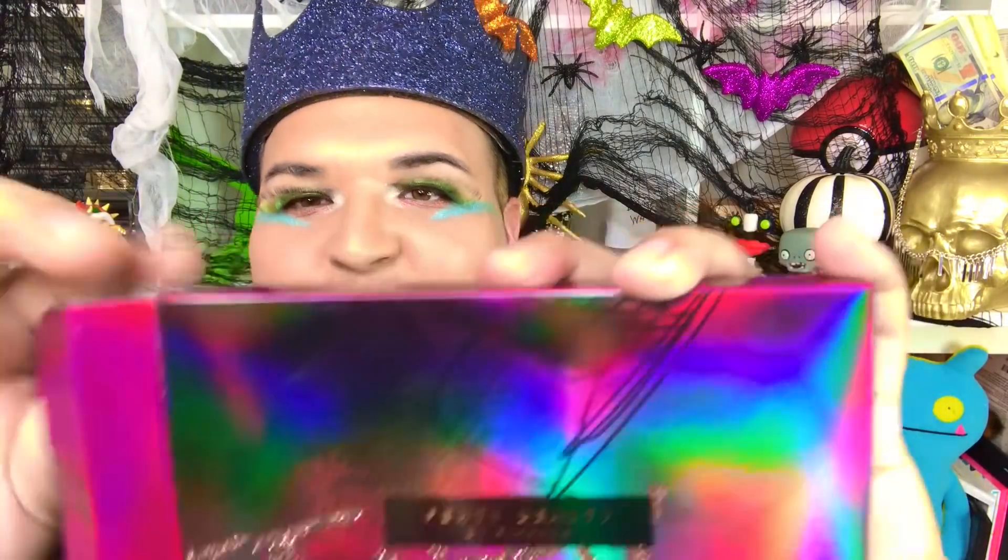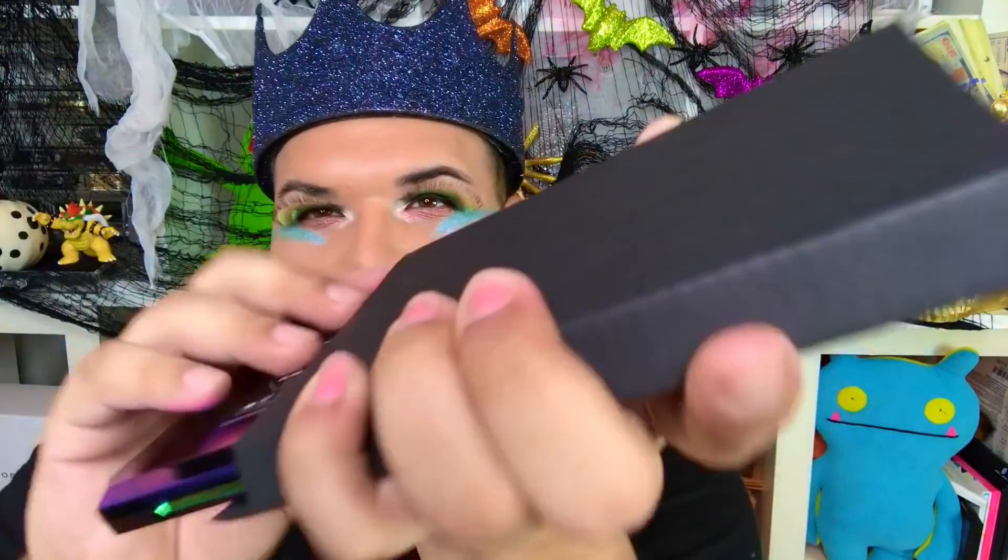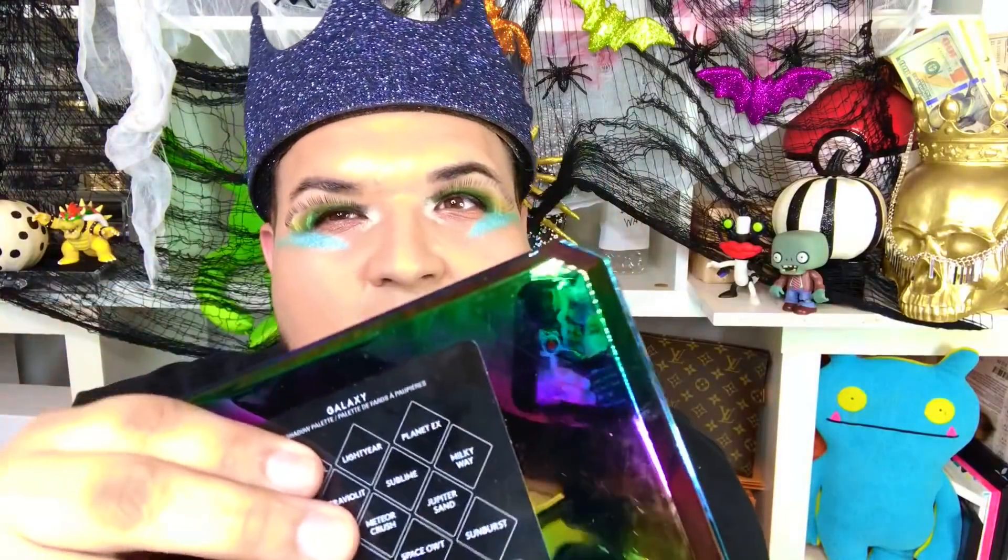It comes in a cute little box, so definitely if you're a Sephora fan like I am, you'd want to pick this up if you have enough points — 250 points. Now I am going to open up the Fenty palette with you. I'm super excited! The palette is wrapped in this extra little box here, and I'm gonna pop that open.